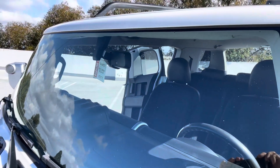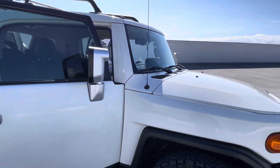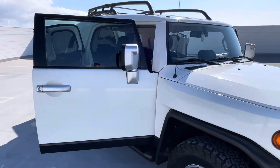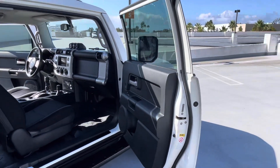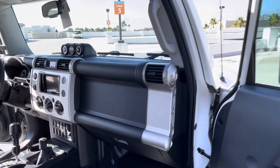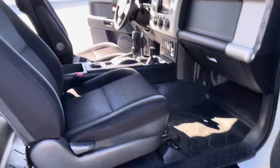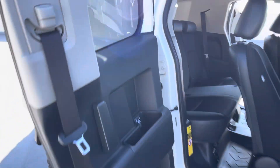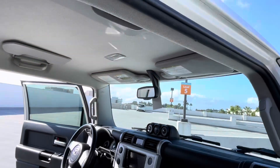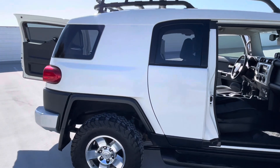Windshield — no scratches, dents, scrapes, chips, nothing like that. Same here. Same with this panel. Same with this panel.